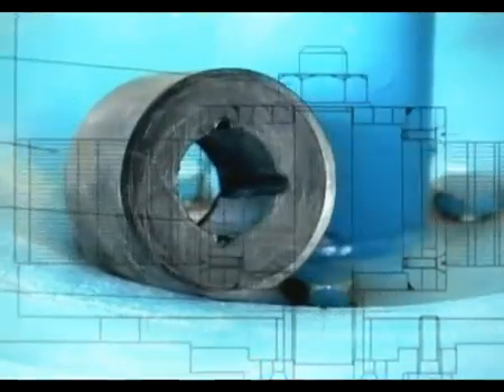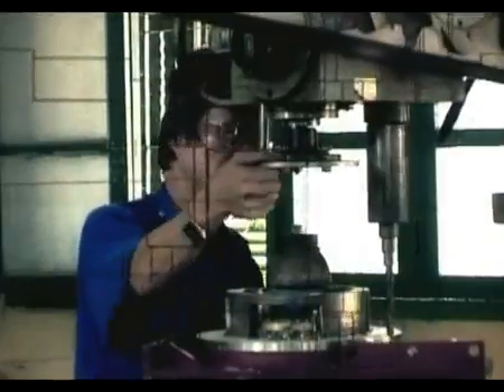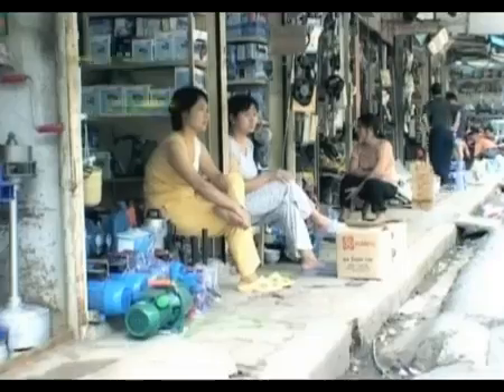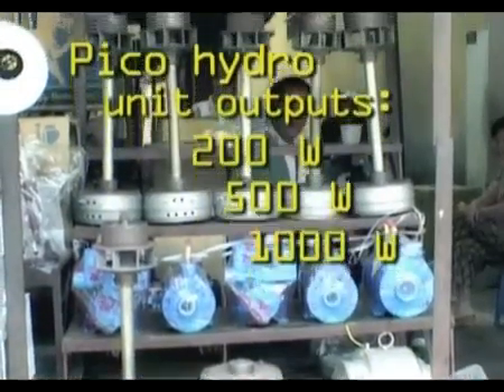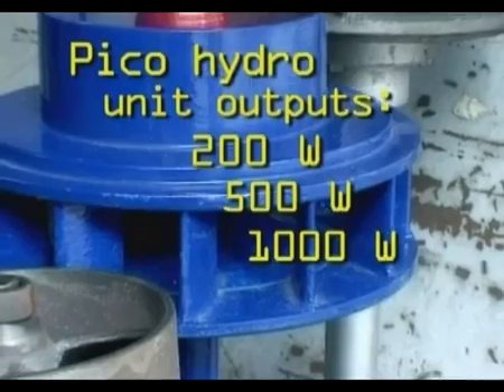We've improved it by redesigning the turbine to get higher efficiency. The new design works with reliable bearings and electromagnets that don't need constant replacing. In the workshop, they've started small-scale production of the new turbines — a more reliable alternative that gives higher performance for low-wattage models.